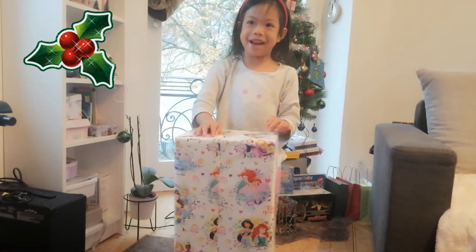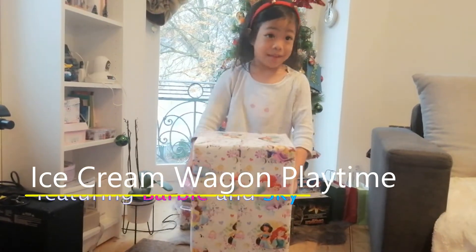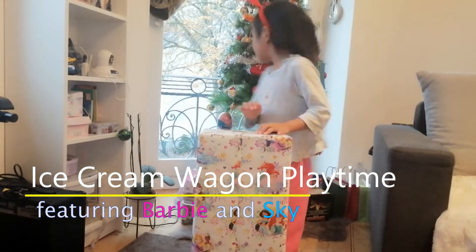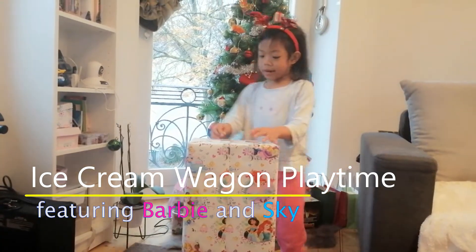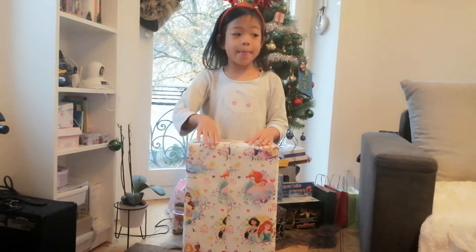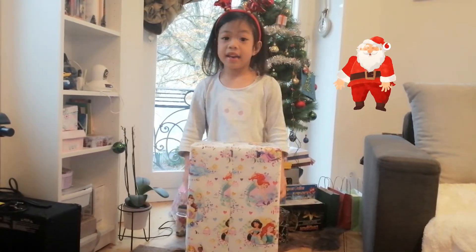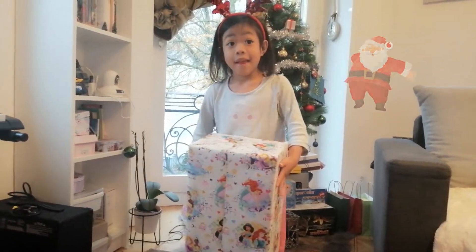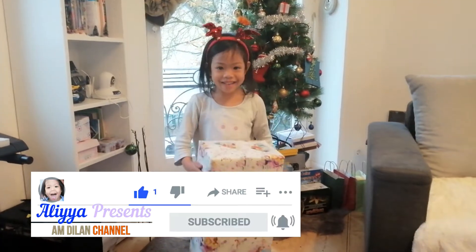Happy Christmas guys! Today I have my presents from Santa Claus. Because we have to wipe and then put it here, and then Santa will get it in the evening when it's Christmas. And then after that Santa will get it and he will know to get this one. But let's see — we're going to open this present up.